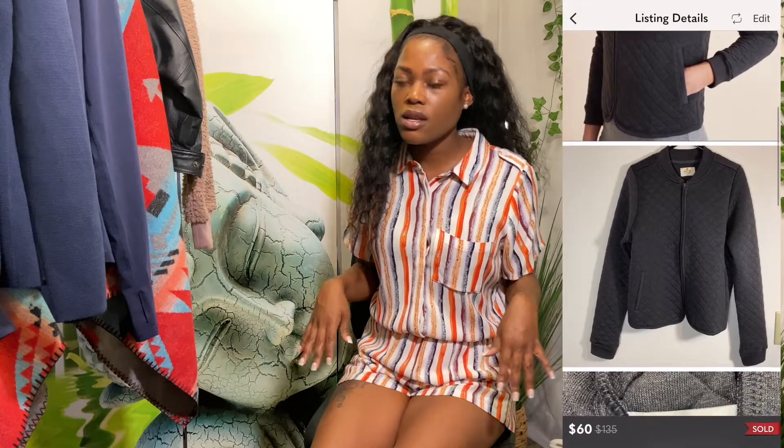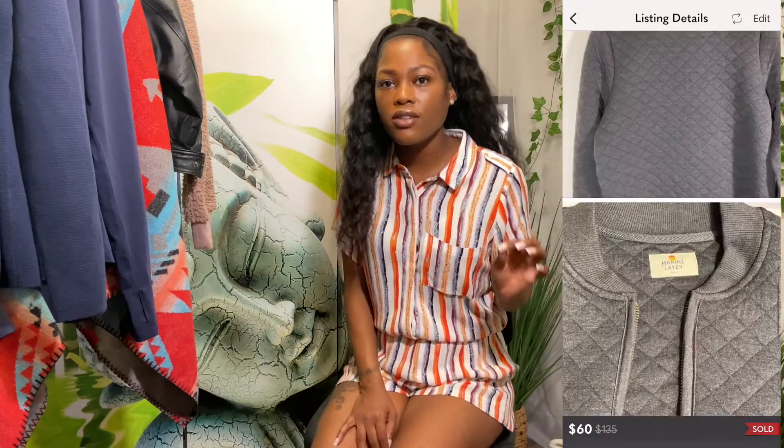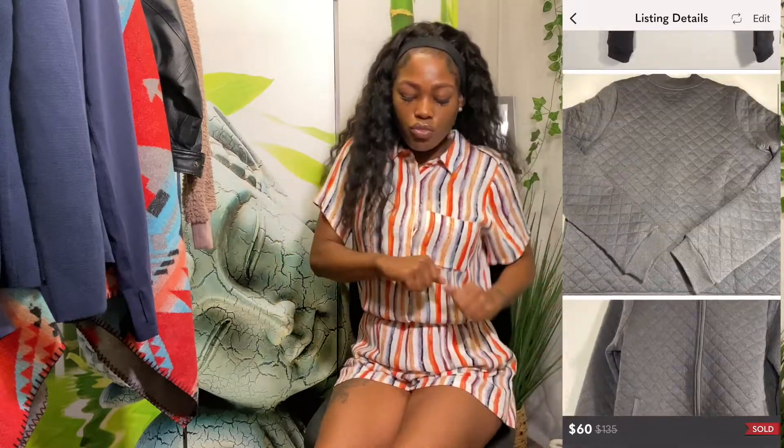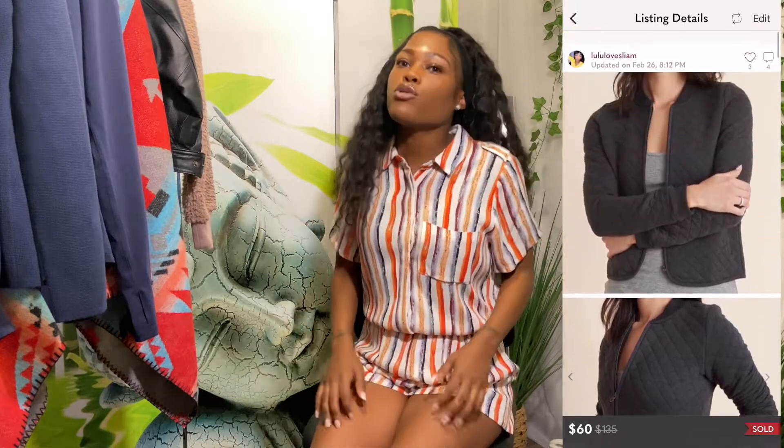The same day at that resale shop where I found the J.Crew blazer, I also found a Marine Layer jacket — I believe it was the Corvette jacket. It's already sold. I paid a dollar seventy-five for that Marine Layer jacket and sold it for sixty dollars. It was gorgeous. Marine Layer is definitely a bolo — whenever you see it, grab it. The thrift shop didn't know the brand so they had it marked for about ten dollars anyway.